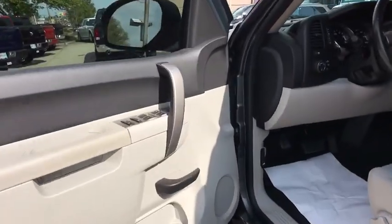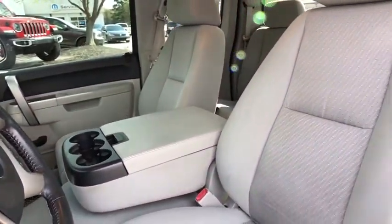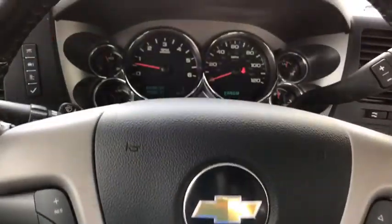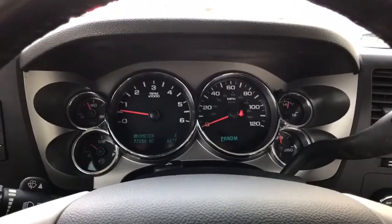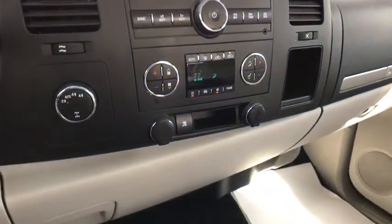Traction control, leather wrapped steering wheel, dual air bags, power steering, one owner, center armrest, AM FM CD, MP3 radio, security system, CD player, power windows, electronic stability control.